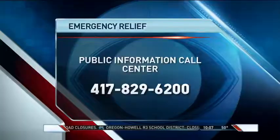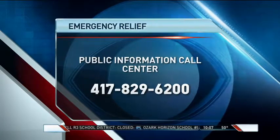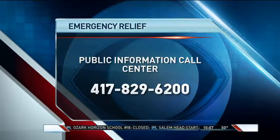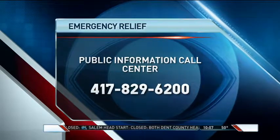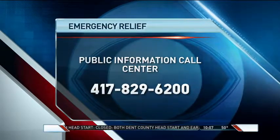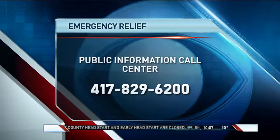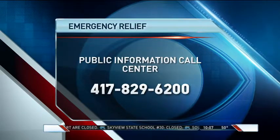We'll be watching it for sure. In response to all this flooding across the region, the Springfield-Greene County Emergency Management Office is going to be activating its public information call center once again. It's open tomorrow from 9 a.m. to 4 p.m. so you can report any damage on your property. The phone number is 417-829-6200.